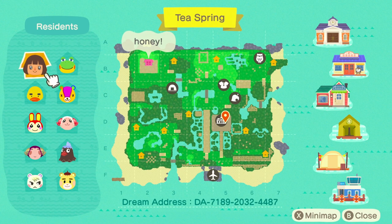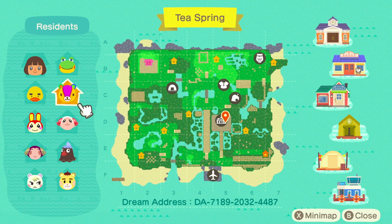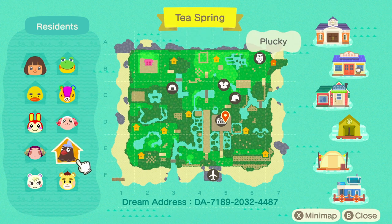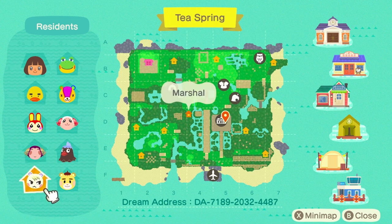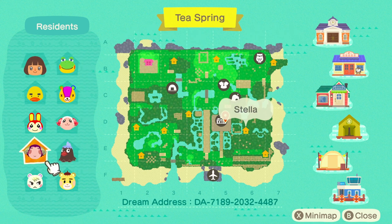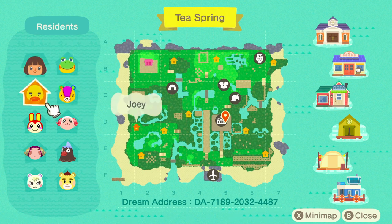Let's have a look at the map for Teespring. This is Honey's character, and her villagers are Henry, Stitches, Joey, Bunny, Dom, Plucky, Stella, Marshall, and Marty. She actually doesn't have the full 10 villagers, which I think is really cool. They're scattered about the map, and the villagers she's chosen could not be more perfect for a kid-core island.